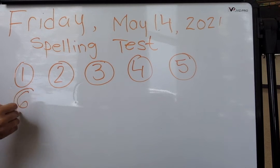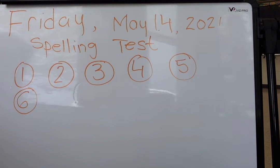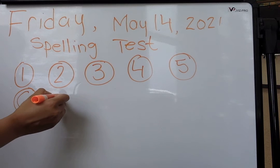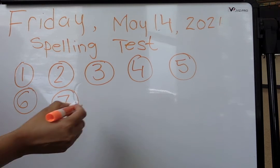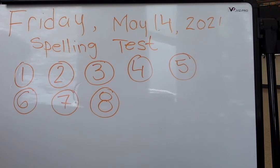Number 6 is flower. Flower. Flower. Number 7 is owl. Owl. Owl. Number 8 is found. Found. Found.